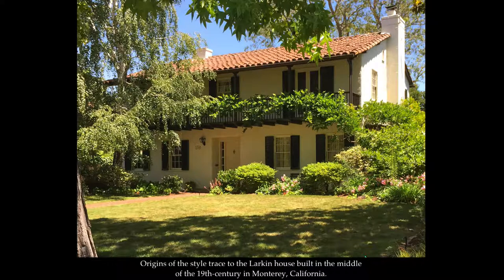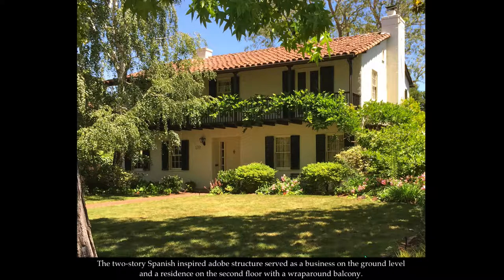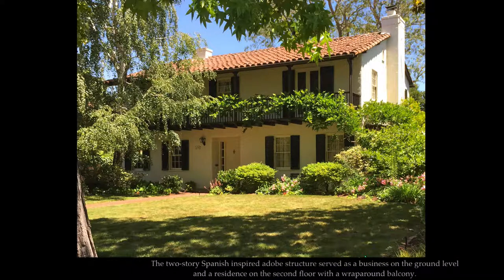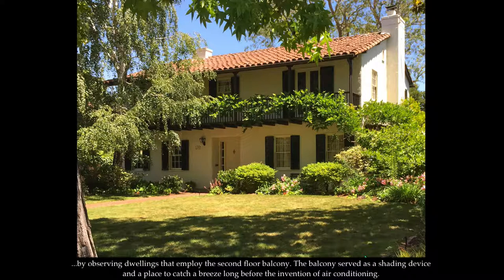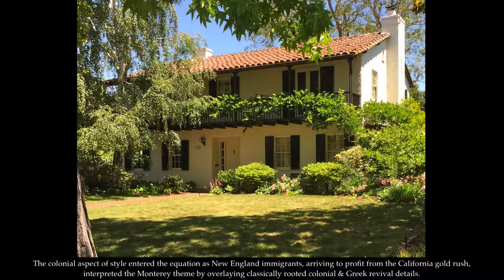Origins of the style trace to the Larkin House, built in the middle of the 19th century in Monterey, California. The two-story Spanish-inspired adobe structure served as a business on the ground level and a residence on the second floor with a wrap-around balcony. The proprietor of the Larkin House drew inspiration for the covered porch from travels to Caribbean locations and French-American settlements in the southeastern United States, observing dwellings that employed the second floor balcony. The balcony served as a shading device and a place to catch a breeze long before the invention of air conditioning.